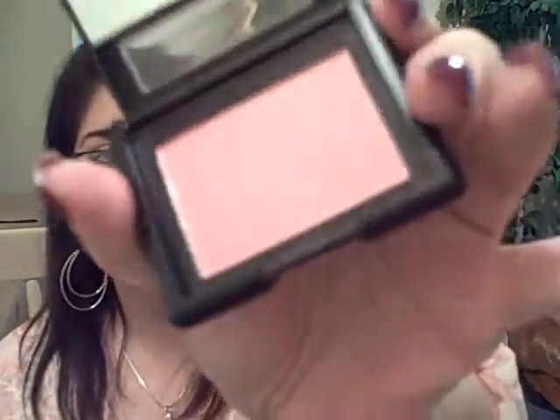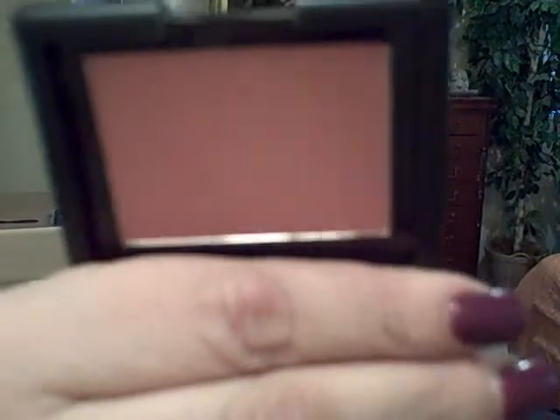Speaking of ELF, I did an ELF online order because they were having a really good deal on their studio line. The studio line is a little more upscale for ELF — a little higher in price but still very cheap. They were having a 75% off sale on their studio line, so I bought all six of their blushes. The packaging is really pretty — it kind of reminds me of NARS. They're all shimmer; some are more shimmery than others. The colors are: tickled pink, Candid Coral, and Berry Mary — which is what I'm wearing on my cheeks right now, a very pretty plum.